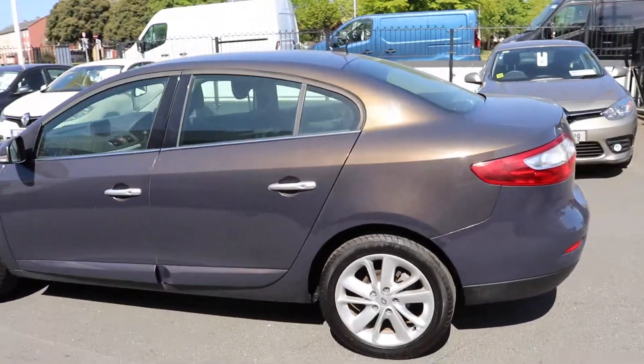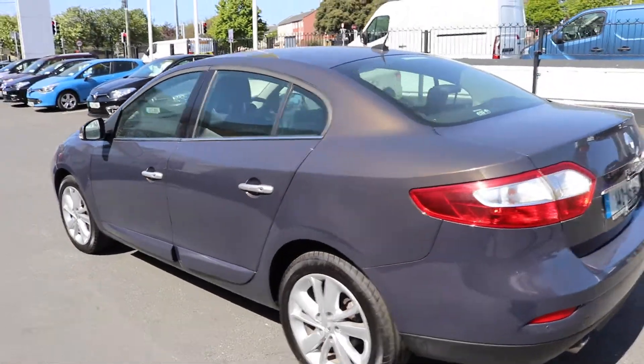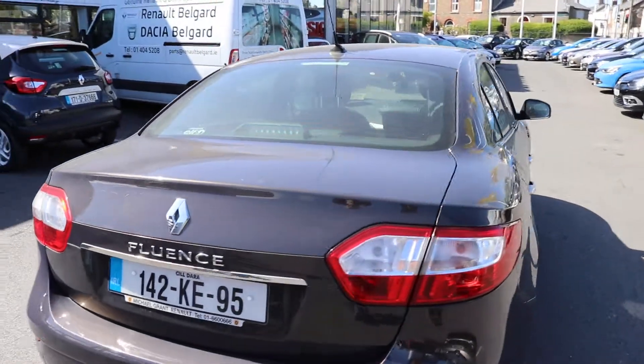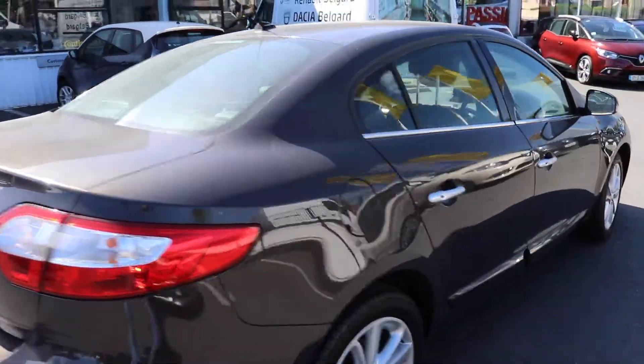From the outside you have your automatic folding mirrors, 17 inch alloy wheels, keyless entry, keyless lock — the whole lot. This car is a beautiful pearl brown and as you can see the car is absolutely spotless.